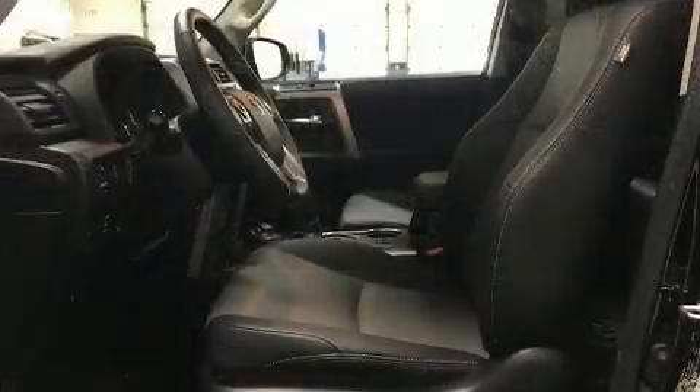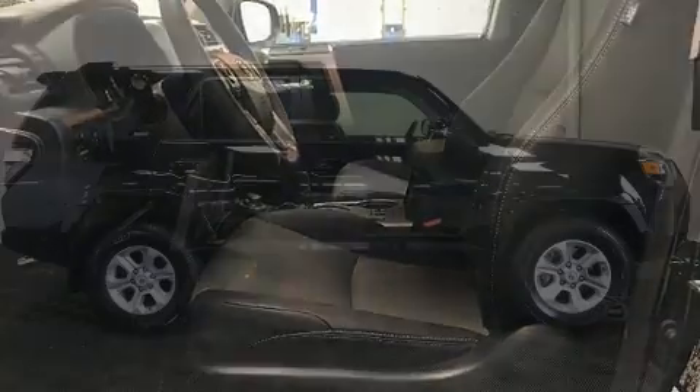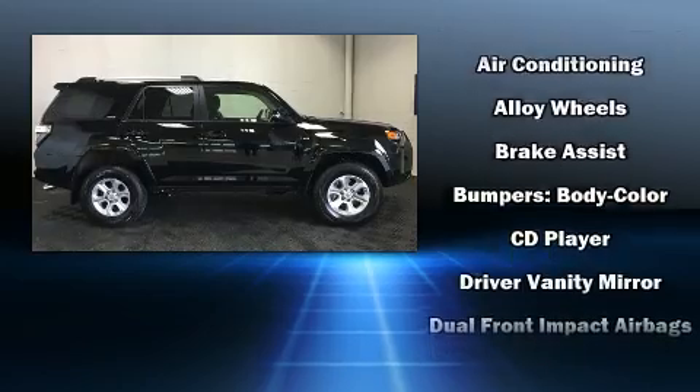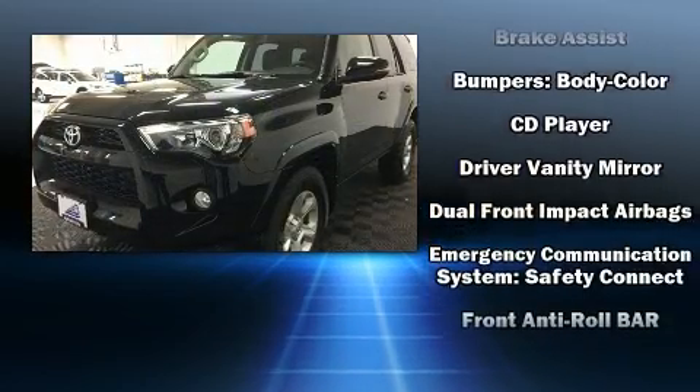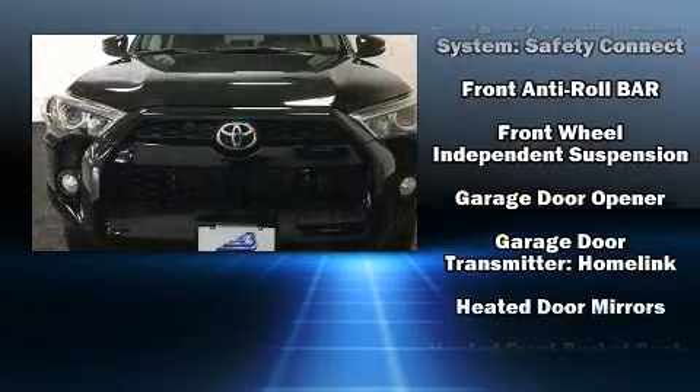Toyota prioritized practicality, efficiency, and style by including one-touch window functionality, a tachometer, a leather steering wheel, an automatic dimming rear-view mirror, skid plates, a trailer hitch, and much more.